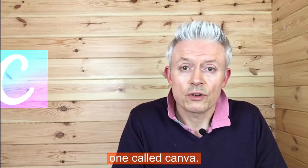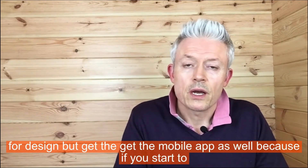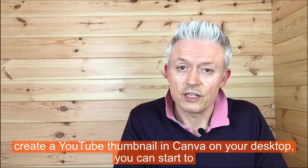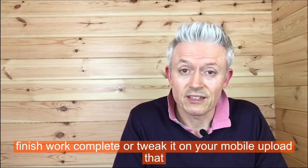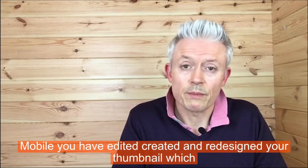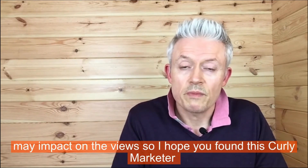The final app is Canva. We've all heard about the desktop version of Canva, which is fantastic for design, but get the mobile app as well. If you start creating a YouTube thumbnail in Canva on your desktop, you can finish, tweak, or edit it on your mobile, then upload that image into Thumbnail — and pretty much right from your mobile you've edited, created, and redesigned your thumbnail, which may impact your views.